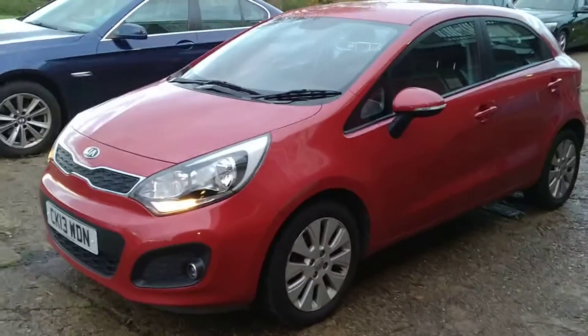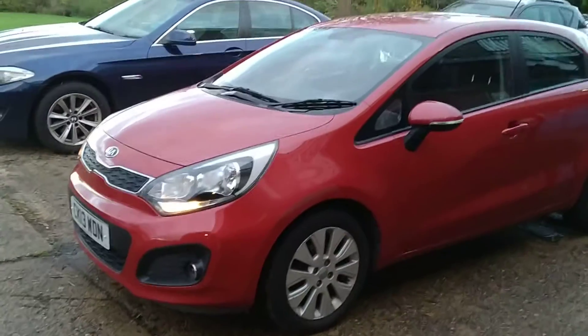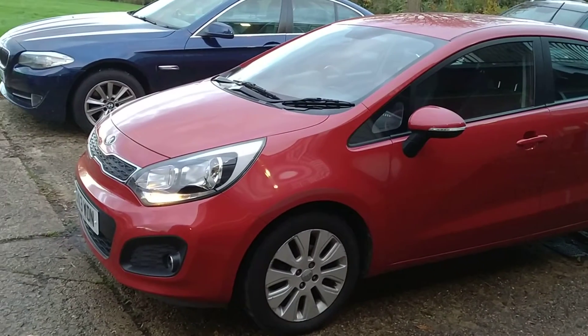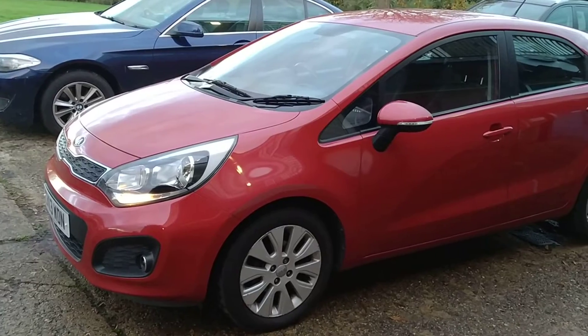Anyway, we'll be doing the PDI inspection, taking care of anything that needs doing — watch this space. Here we go.